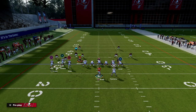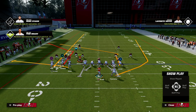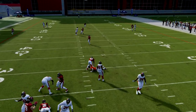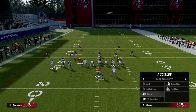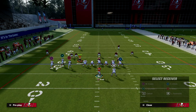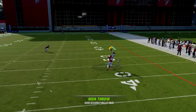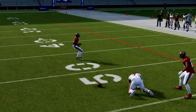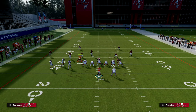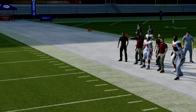For man coverage, one of the things I like to do is have some man beaters underneath. For example, this double move to Otten — it does take a little too long to develop, but it can beat man over the middle. Another variation would be an in route combined with a wheel, which is really good against man this year. The wheel you can high point — I would actually recommend free forming it and high pointing it to the outside, away from the defender. You'll be surprised at how consistently that gets caught.